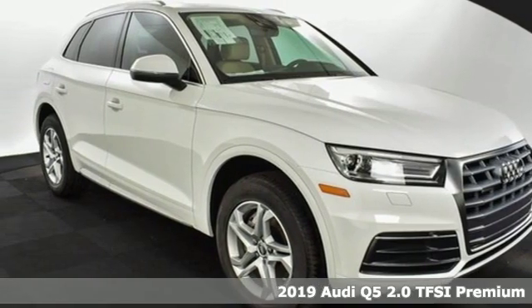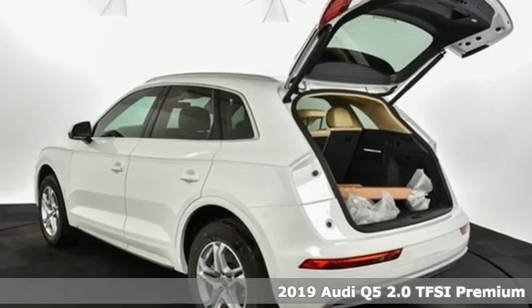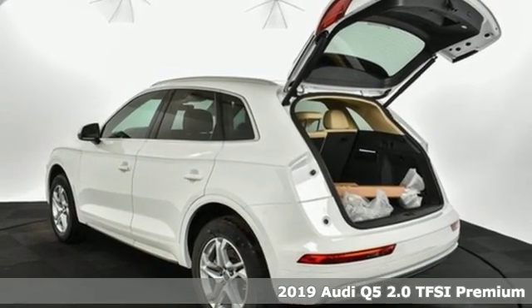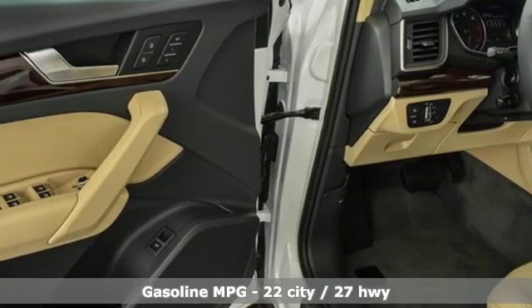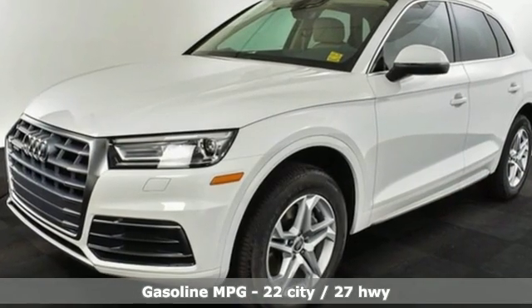Here's a new 2019 Audi Q5. Its sharp design makes it instantly recognizable. Its elegance and capability make it unmistakably Audi. And with features like these, every drive's a pleasure.